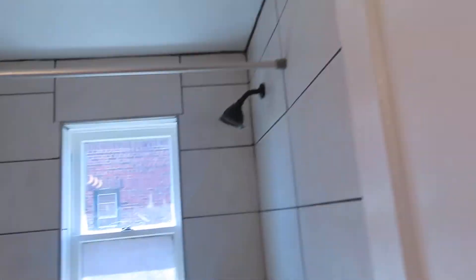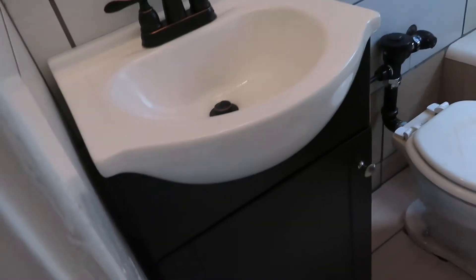The bathroom has been completely redone. The entire room is ceramic tile. New sink, Euro style. It's got really good, fun fixtures.